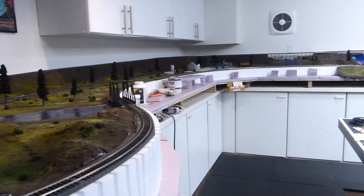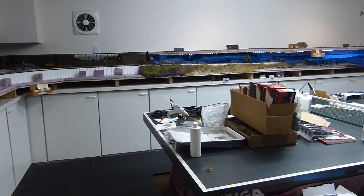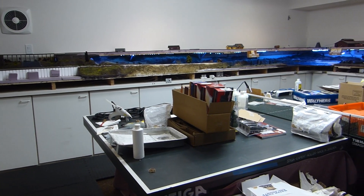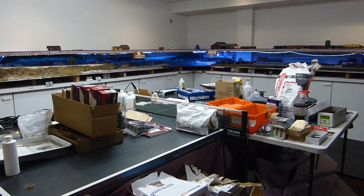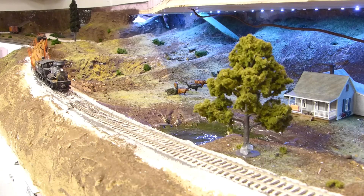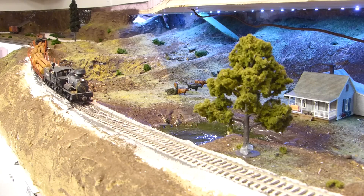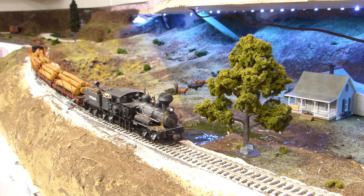The choice to model the steam era comes from a number of factors, namely the inspiration for the layout itself. When I was younger I went to summer camp in Point Reyes where I fell in love with both the national seashore and the greater area of the coast. Throughout the hikes I took, I kept thinking to myself, this amazing scenery would look even better with the distant smoke of a steam train, and thus the concept was born.